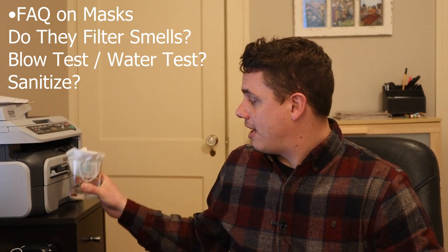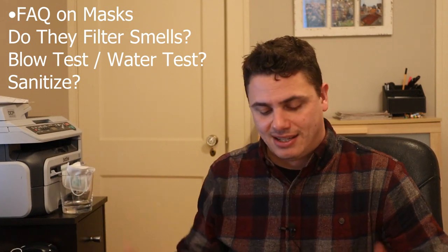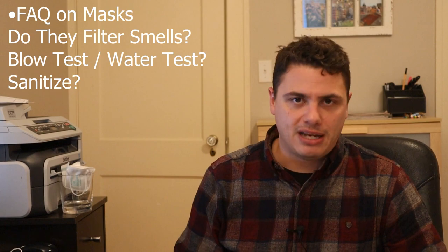So here's your legit KF94 or PowCom mask and it leaks water. They don't mean anything and I wouldn't recommend them.